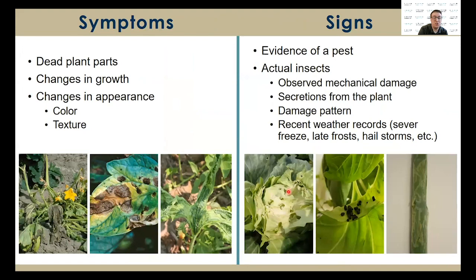When scouting for pests, you want to be looking for two things: signs and symptoms. Symptoms are a plant's reaction to the pest — this can include dead plant parts, changes in growth, and changes in appearance such as color or texture. A sign is the physical evidence of a pest on the plant — this can include the actual pest itself, evidence of the pest such as observed mechanical damage, secretions from the plants, and damage patterns like those seen with leaf miners or burrowing holes.